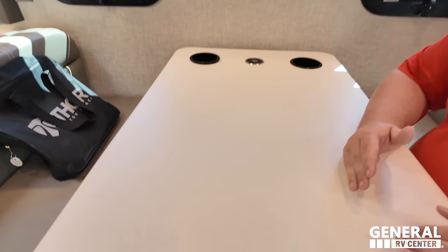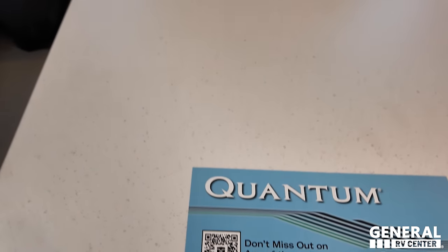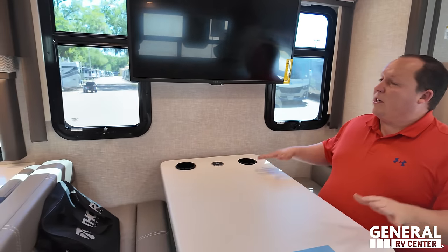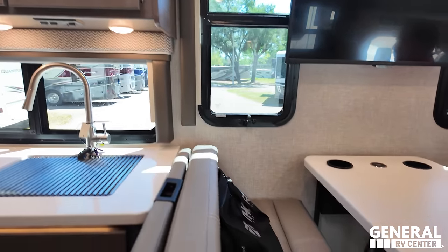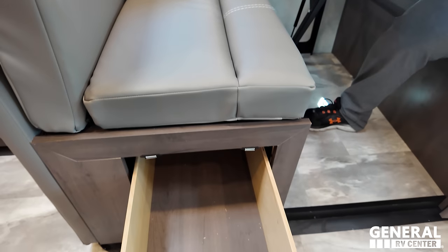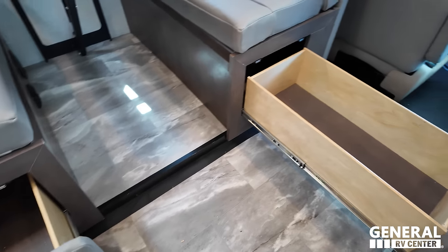There is no separate entertainment center — just the TV, which sits above the dinette. But at the end of the day, you are only in a 31-foot motorhome. On the table there is a wireless phone charger, cup holders, and this actually drops down to make a bed. There are two windows on both sides, a car seat tether, and storage on both sides — really deep, deep storage.